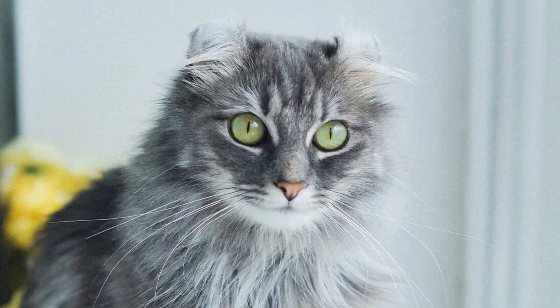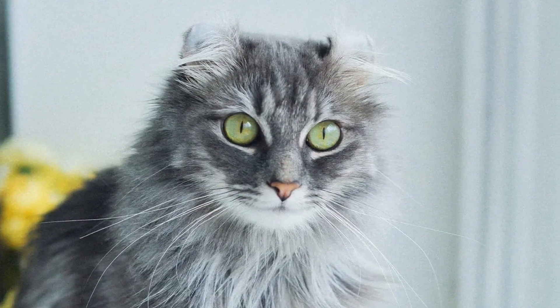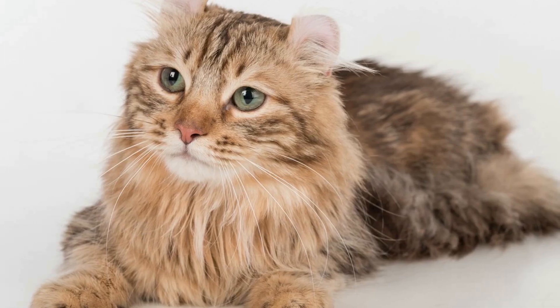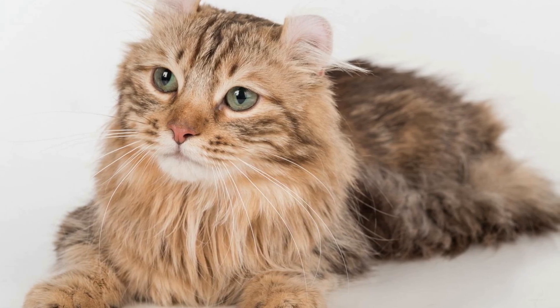Number 9: American Curl Cats. American Curl Cats are known for their distinctive ears, which curl back towards their heads. They have a friendly and sociable personality and can cost anywhere from $1,000 to $3,000.